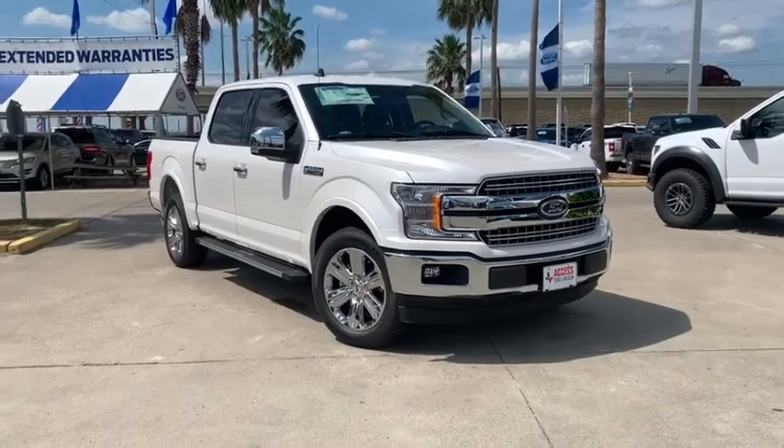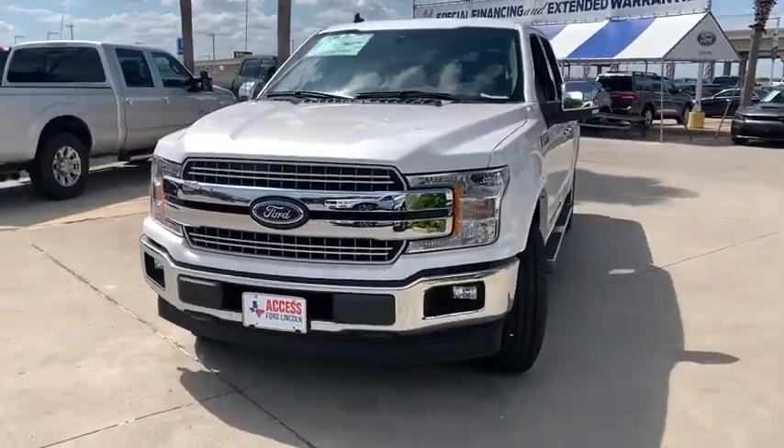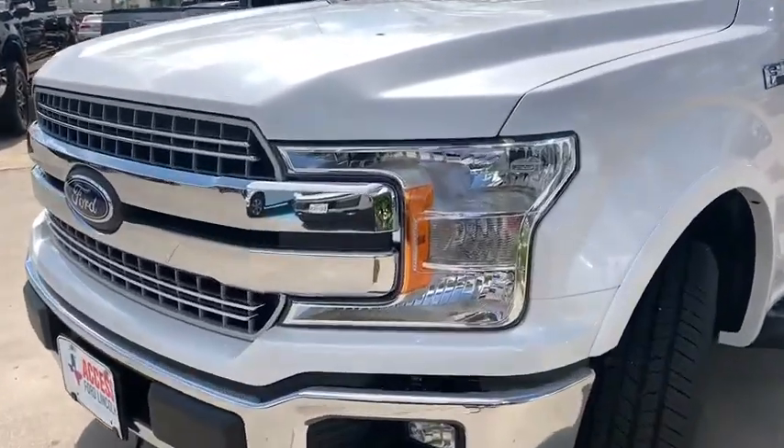We are pleased to show you the 2019 Ford F-150. A Ford F-150 knows how to handle any situation. It's built to follow orders. No whining. Here are some of this vehicle's great options.